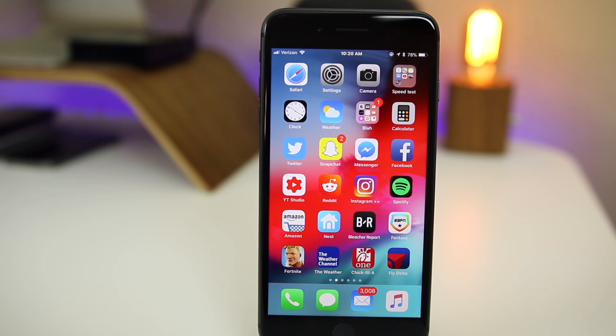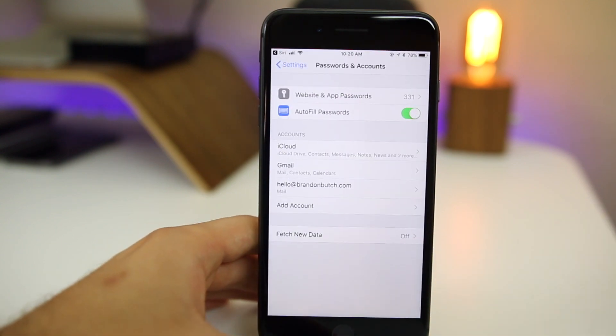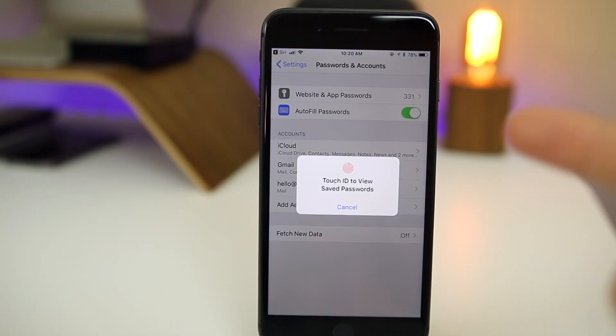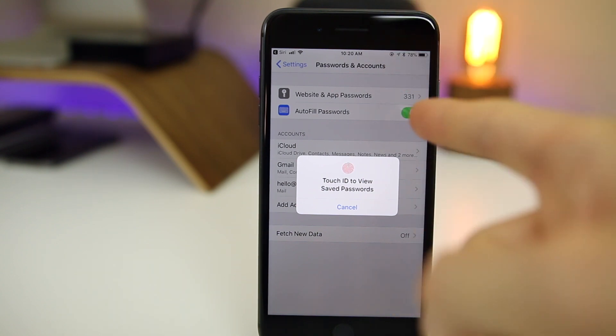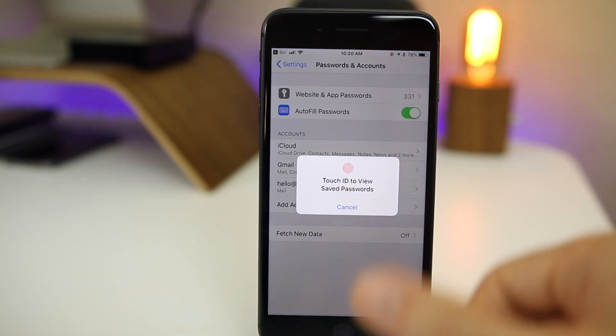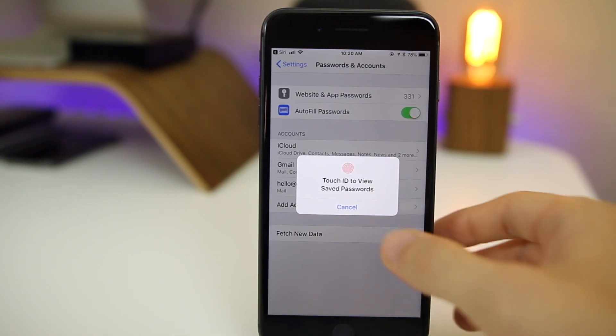Siri can now help you if you forgot your password by simply asking what your password is. For instance, if you say 'What's my password for Amazon,' it will take you straight to Passwords and Accounts settings and have you authenticate with fingerprint or Face ID to view that password. You can also do this straight from the lock screen.